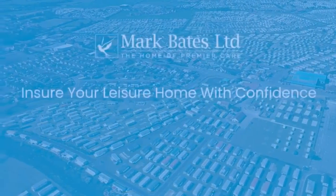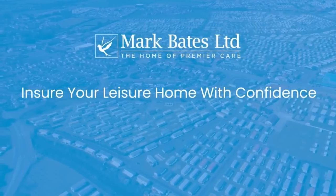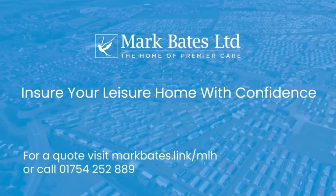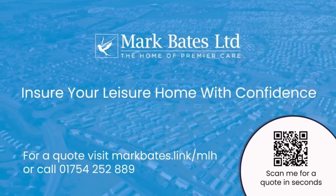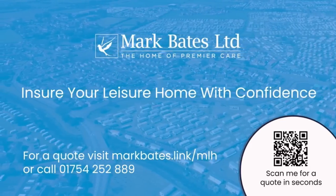Hi guys, this is Steve from My Leisure Home. This video is sponsored by Mark Bates Limited, the place to ensure your new or used holiday home for nationwide coverage on insurance. Please get in touch either on the following link or with the telephone number below.